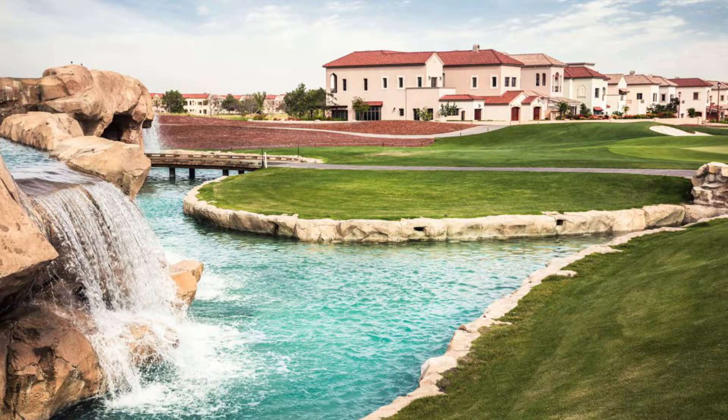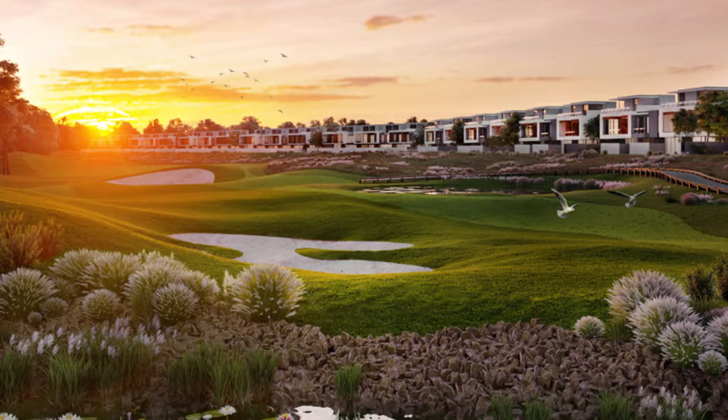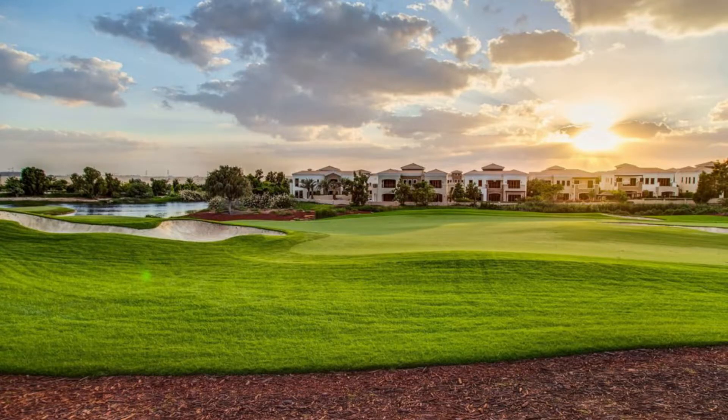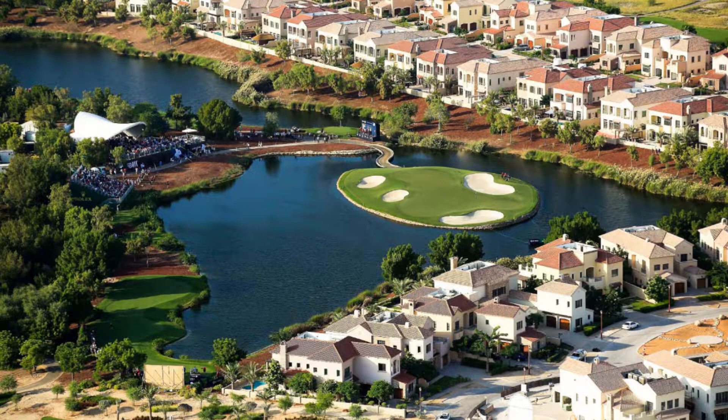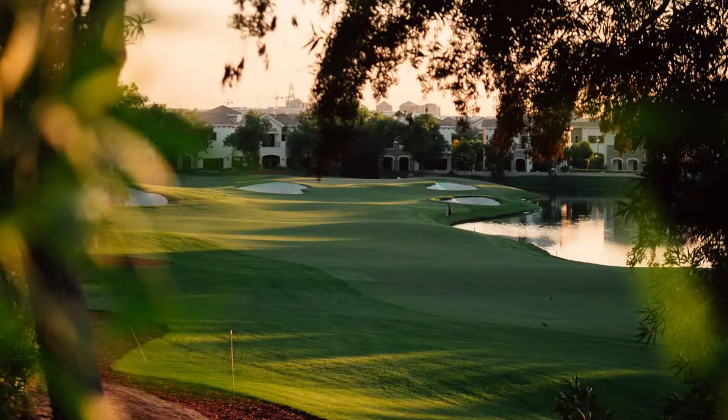9. Jumeirah Golf Estates. Golf enthusiasts enjoy the rolling green scenery of Jumeirah Golf Estates, which features two globally recognized golf courses and annually hosts the DP World Tour Championship. This gated establishment provides wholesome security and safety while also ensuring complete privacy. You can expect the highest level of comfort in these homes, where you can call Butler Services at any time. Golf homes in the Emirate are typically larger than yacht homes seen in other countries.